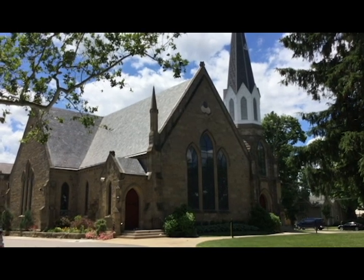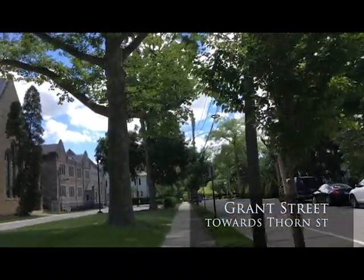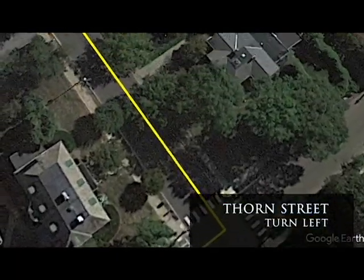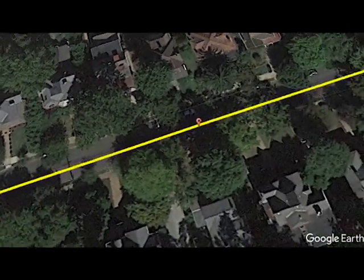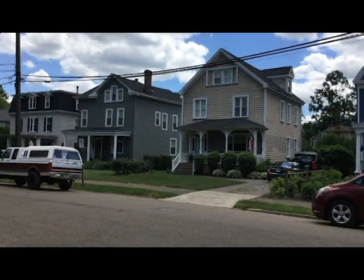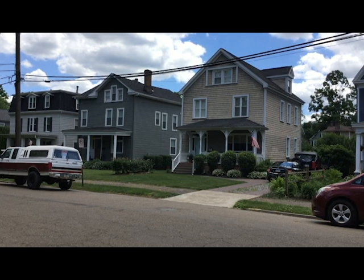We will commence our walk at the Sewickley Presbyterian Church, which has a PHLF plaque. As we walk down Thorn Street, leaving the church and paralleling the river, note this development to the riverside of Thorn Street — it's called the Thorn Farms Neighborhood, bounded by Thorn, Bank, Walnut, and Little Streets. It was developed in 1873 out of a division of the Thorn Farm.